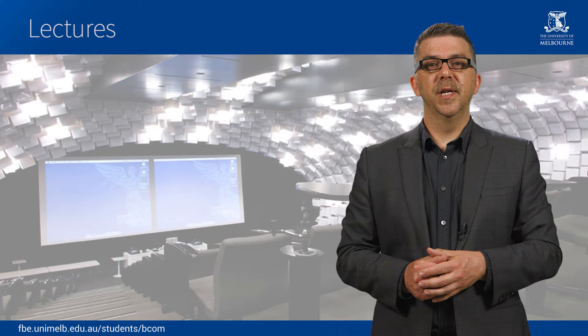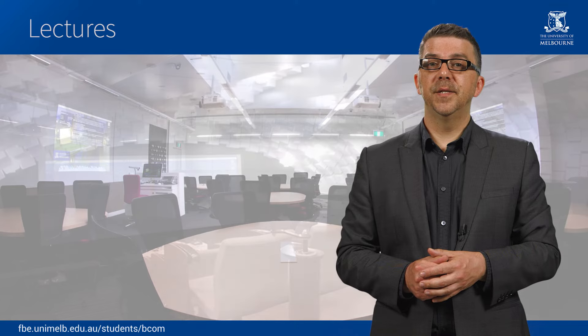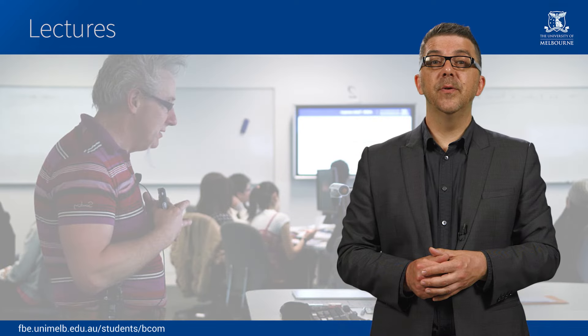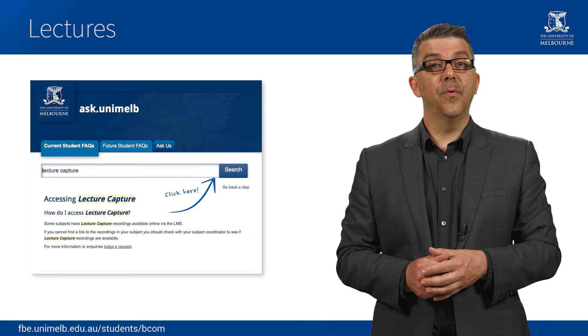Lectures are designed to give students an overview of a topic or topics and are usually held in lecture theatres. Class sizes can vary from 50 to 500 students. It's important that you prepare for all lectures by doing any required reading in advance. Most lecturers will explain their expectations and the format they will follow throughout the semester in the very first lecture, so it's important that you start attending from the beginning.